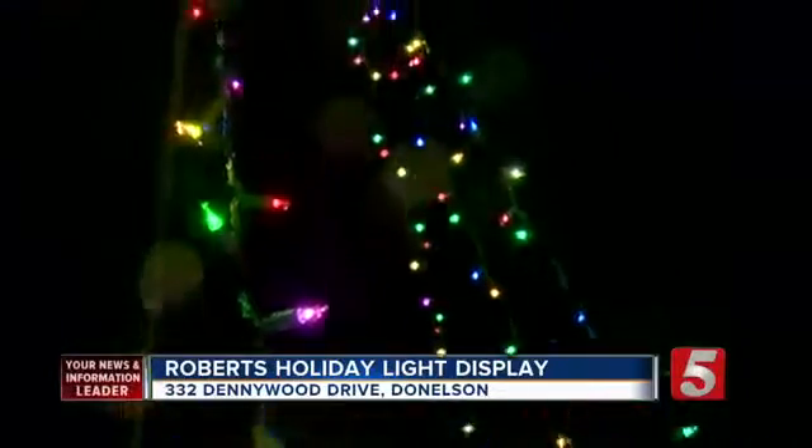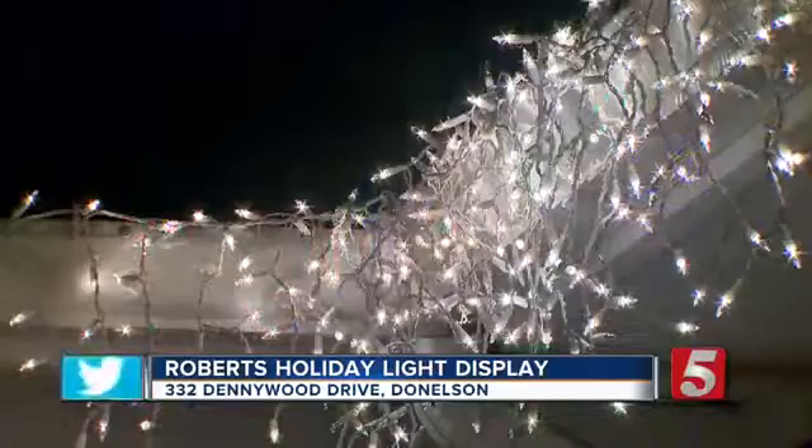I've got three totes of lights just for the bushes, another tote for the gutter lights. Thousands of lights I have around my house right now. I couldn't even begin to count.